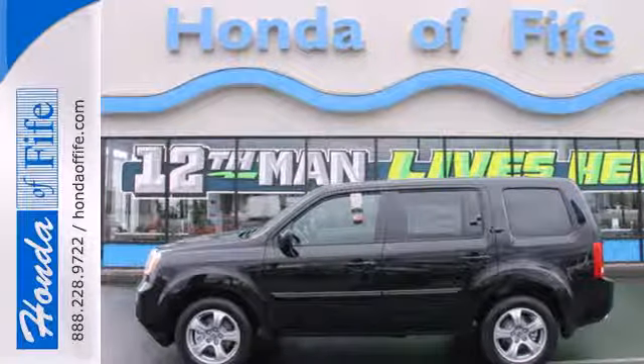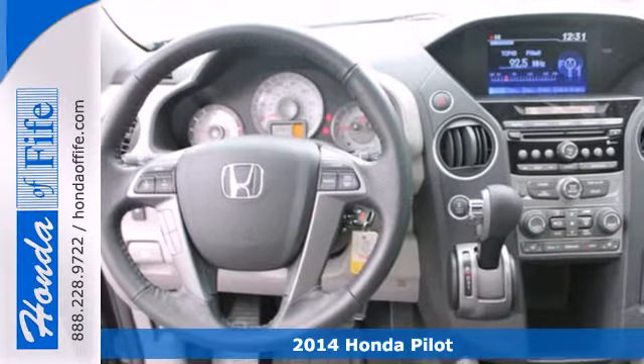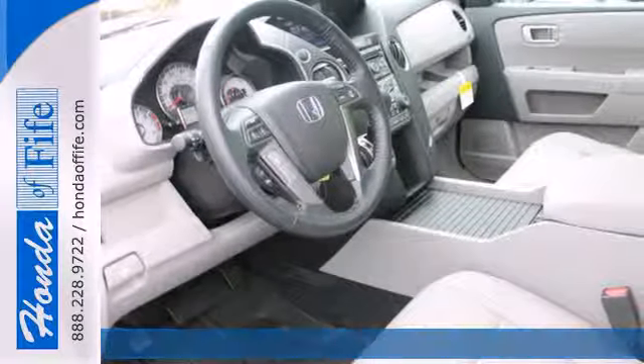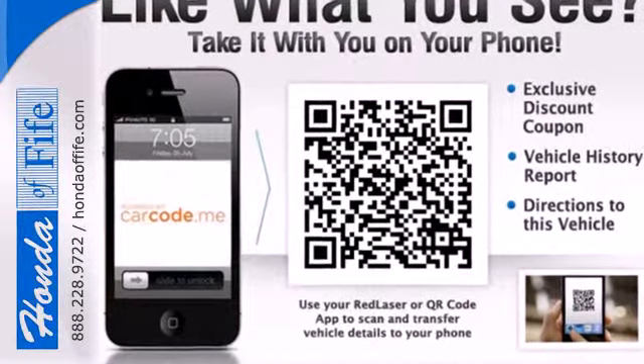Here's the 2014 Honda Pilot. Strong, versatile and fun, this SUV looks like it was designed just for you. Enjoy the Bluetooth hands-free link, cruise control and remote entry.